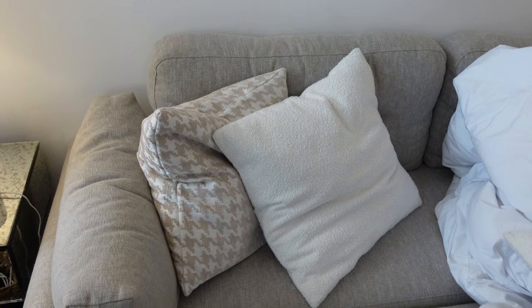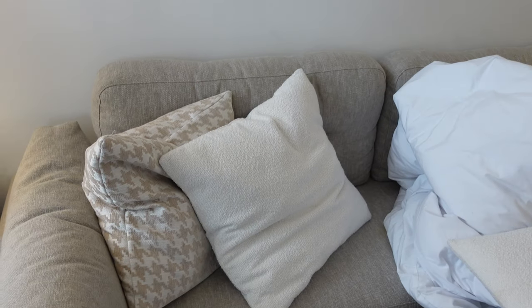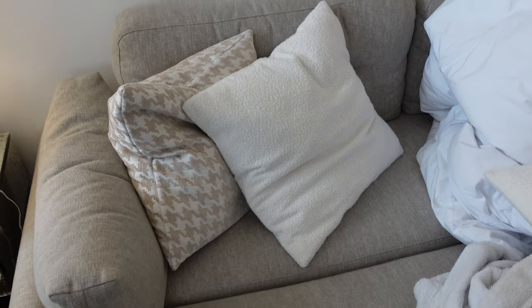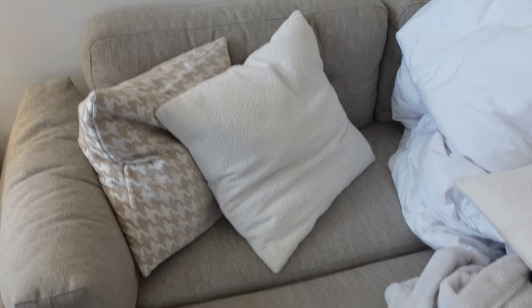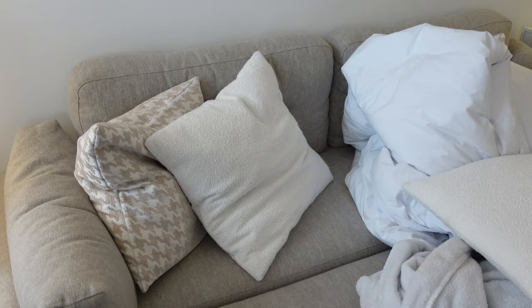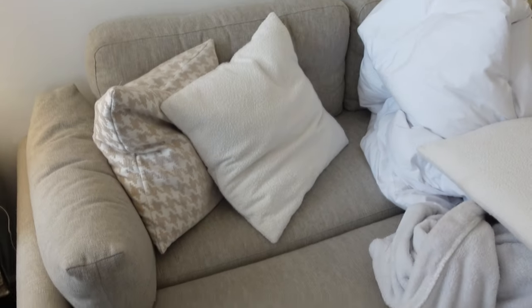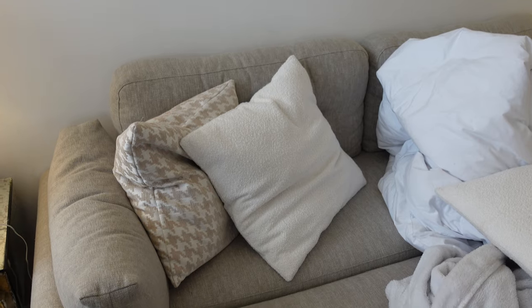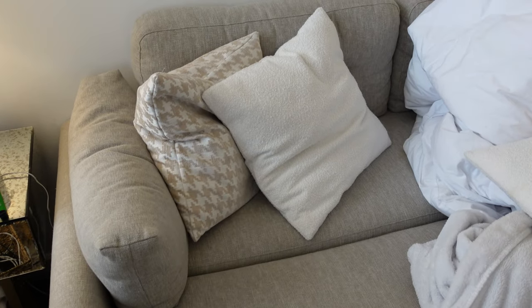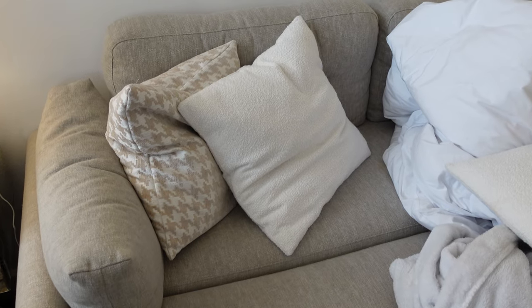We had a bit of a switch up in the living room recently — this is the sofa bed that used to be where my wardrobes now are. We decided to pop it in here; we've pulled out the bit that makes it into a bed and just have it like this all the time. When someone's watching TV we can just chill with our feet up and it's been the best thing ever. It makes it feel even cosier when we watch TV or a movie.